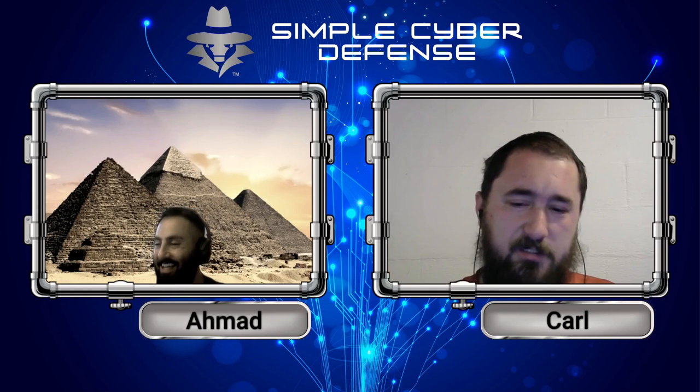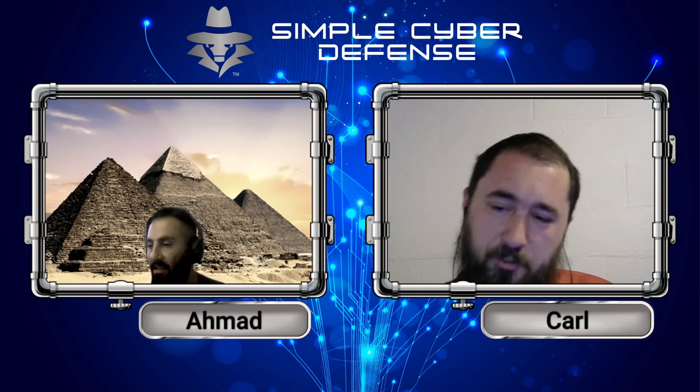All of a sudden I have all your security question answers and I can just reset your password and I'm in your account.